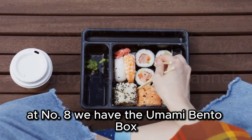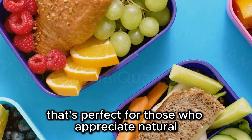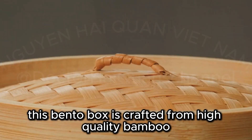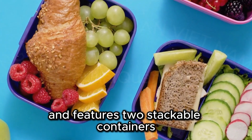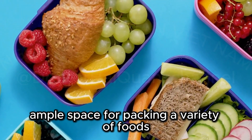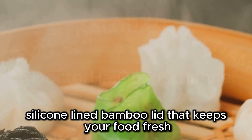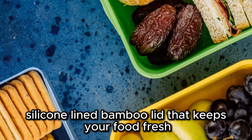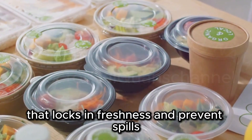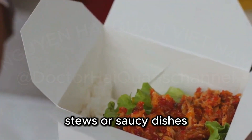At number eight, we have the Umami Bento Box, a stylish and sustainable option that's perfect for those who appreciate natural materials and elegant design. This Bento Box is crafted from high-quality bamboo and features two stackable containers that provide ample space for a variety of foods. It features an airtight silicone-lined bamboo lid that keeps your food fresh and prevents leaks. The silicone seal locks in freshness, making it ideal for transporting soups, stews, or saucy dishes.